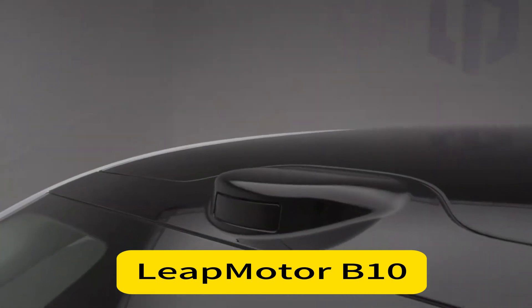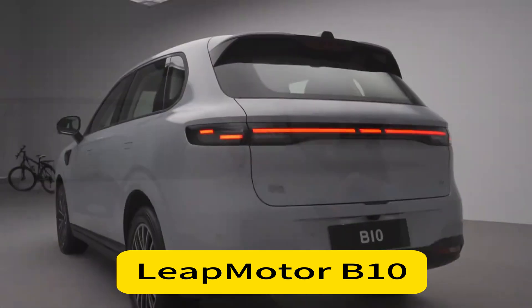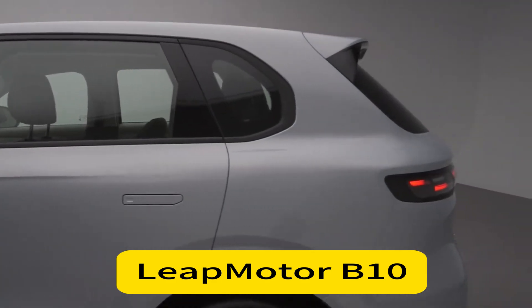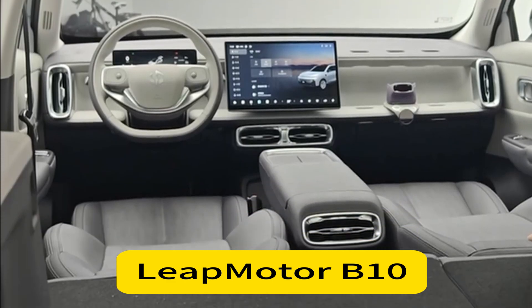Notably, there are six expansion slots in the central console, allowing for personalized accessories like folding tables and phone holders — showing LeapMotor is thinking about user experience and flexibility. The B10 also includes a 360-degree camera system, a large sunroof, and advanced ADAS functions thanks to the LiDAR. Over-the-air updates will ensure the software remains continuously up-to-date.